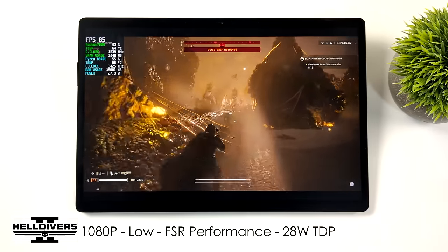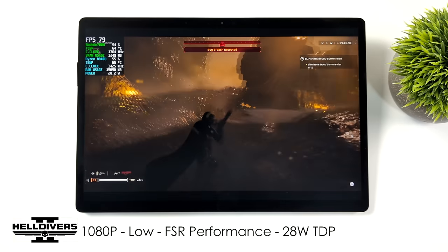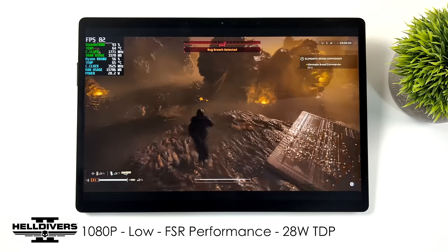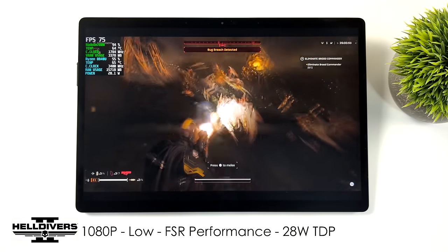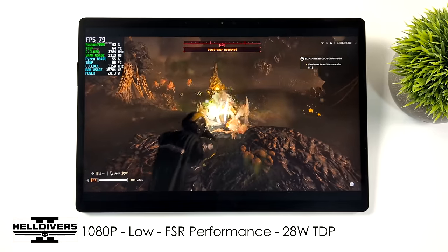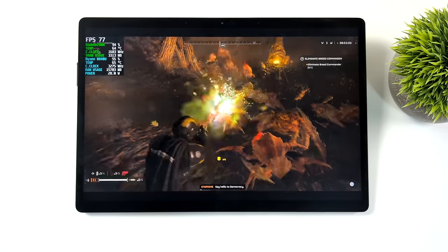Next up, Helldivers 2. I'm at 1080p with black bars on top and bottom — I should have gone to 1200p, but we're at low settings, FSR set to performance, 28W, and seeing an average of around 78fps, which is really great for a game like this. At 28W it will drain the battery quickly, but I wanted to test CPU temps — and with this game at 28W we only hit a maximum of 65°C.